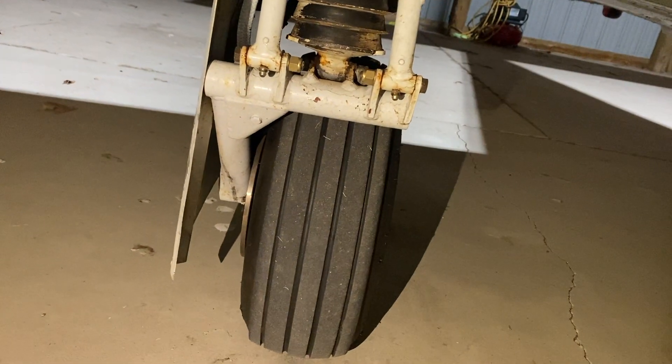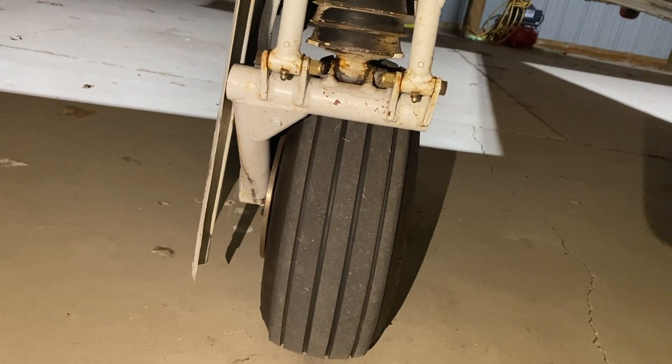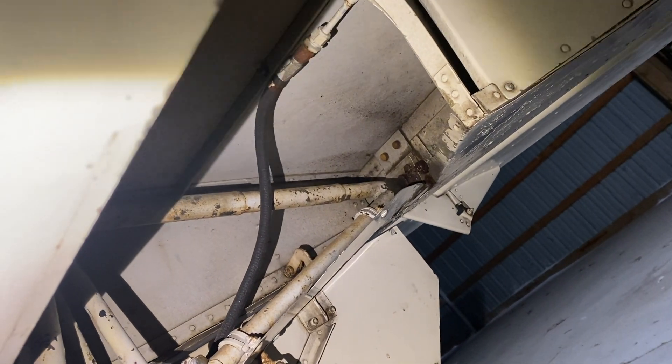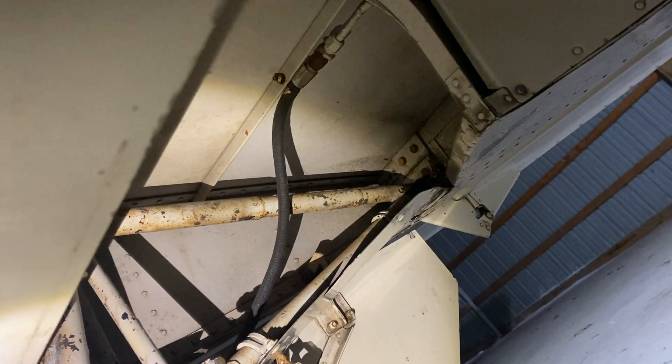Another good place to have a flashlight when inspecting an airplane is the gear and, for me, the gear wells. It's really nice to be able to turn on the light and inspect for hydraulic fluid or brake fluid that may be leaking, checking overall condition, and then getting up inside these dark gear wells and looking at all the gear linkage and checking for potential damage.